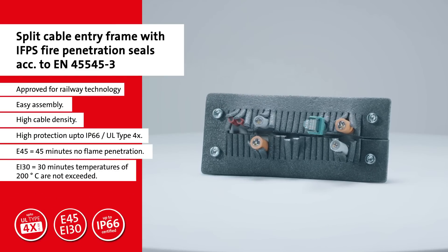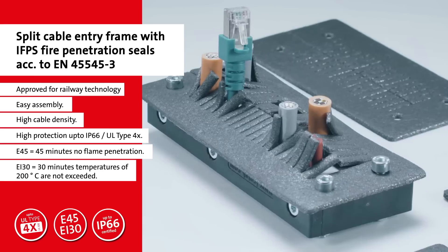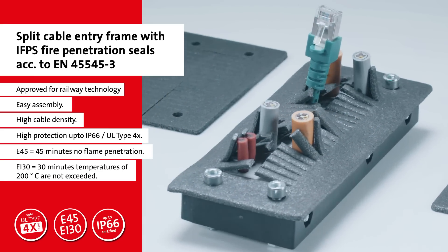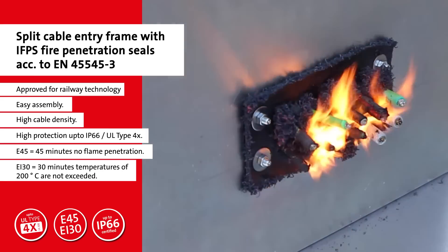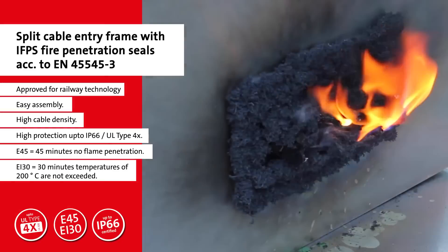The IFPS fire penetration seals are complementary to the ICOTech cable entry systems and are approved in the rail technology field. In the case of fire, the foam mats expand and prevent the flames from penetrating the housing interior.